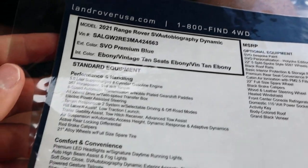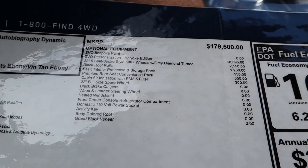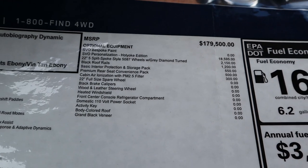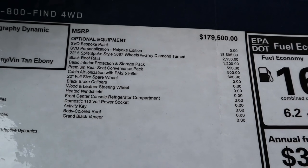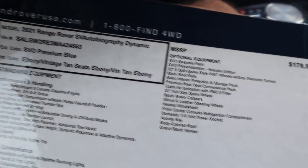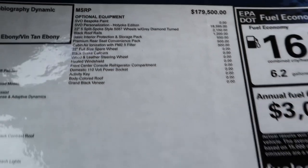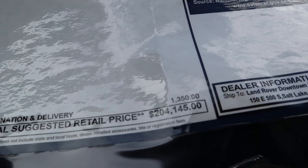My favorite part: we have a leather headliner with perforated leather and beautiful stitching throughout. Even the sun visors have Alcantara on one side and leather on the other — it looks really good. And of course, a full panoramic sunroof. Here is the window sticker — feel free to freeze the frame to read through all the exact options. The base MSRP is $179,000, the Holyoke Edition is an $18,595 package, and this has the bespoke SVO Premium Blue paint. The total MSRP comes to $204,145.